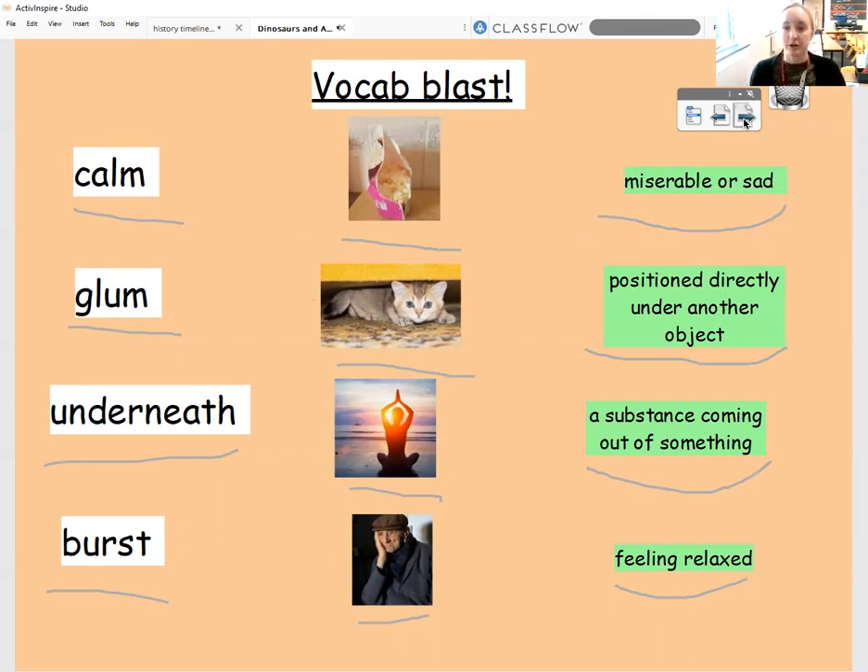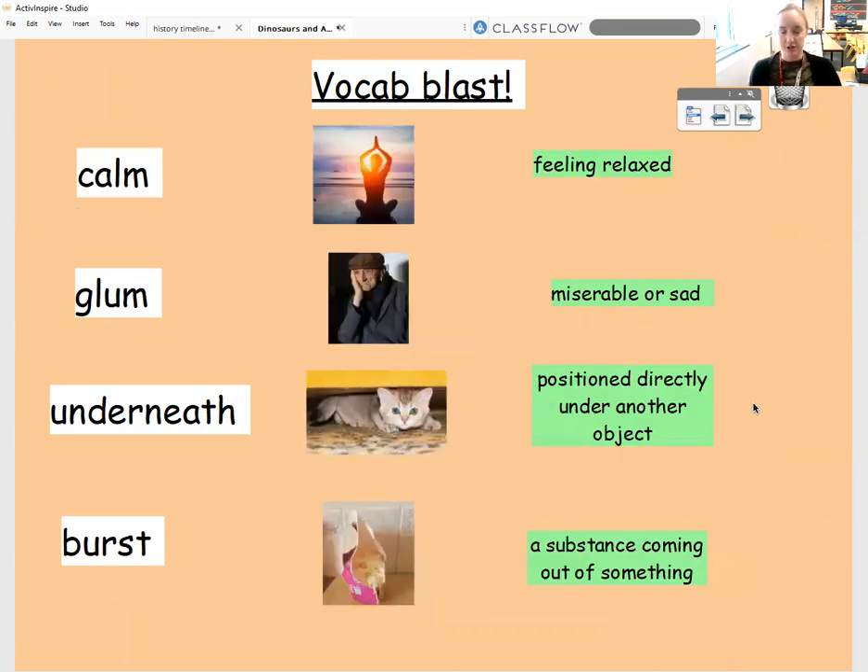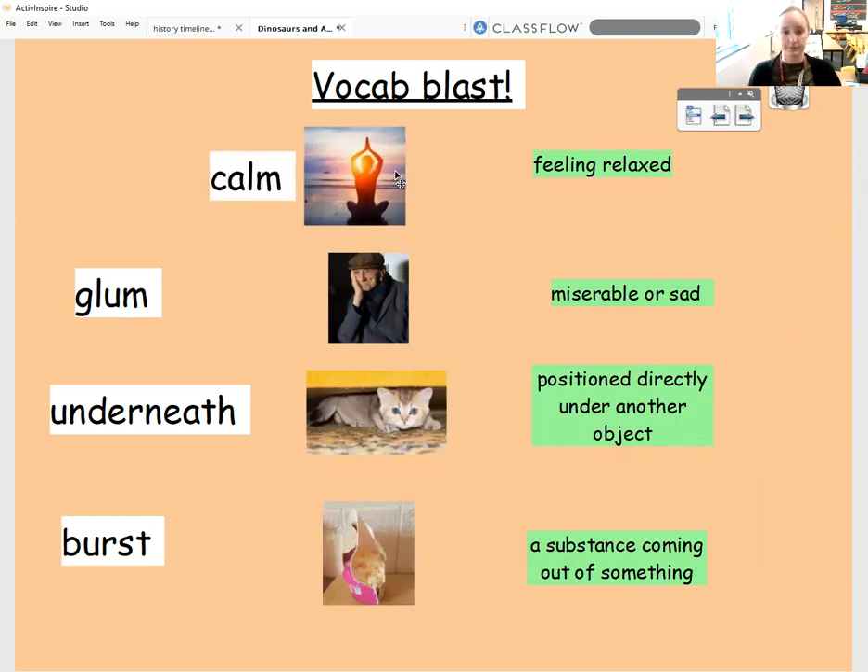Pause the video now and have a little go at matching those keywords up with the pictures and their definitions. Great. Right, I've got them all here for you to have a little check and see how well you've done at home. So this first word was calm. This is the picture for calm. Calm is when you're feeling relaxed — the opposite of being stressed. Can you remember what type of word calm was? Was it a verb? Was it a noun? It was an adjective.